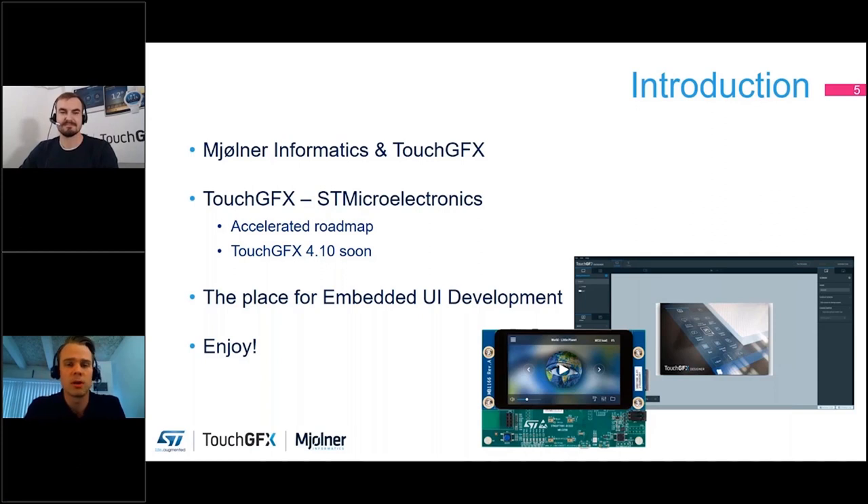Now that TouchGFX is a part of ST Microelectronics, the focus is on an accelerated roadmap — adding new features, widgets, and integration with Cube and CubeMX. You will have some more official news about this in mid-November. This webinar is just one of our steps towards providing you with the many aspects of developing an embedded UI, and I hope you will enjoy it and gain a lot of valuable knowledge from Henrik.